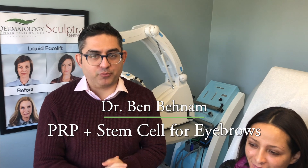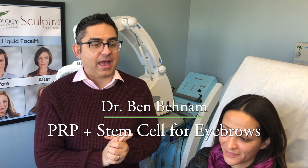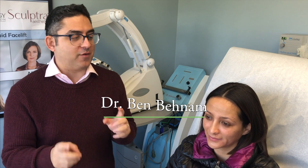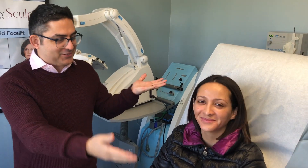Hi, good morning. This is Dr. Ben Benham, a board-certified dermatologist. Today we are going to be doing another stem cell treatment for the eyebrows. We have one of our lovely patients with us today.